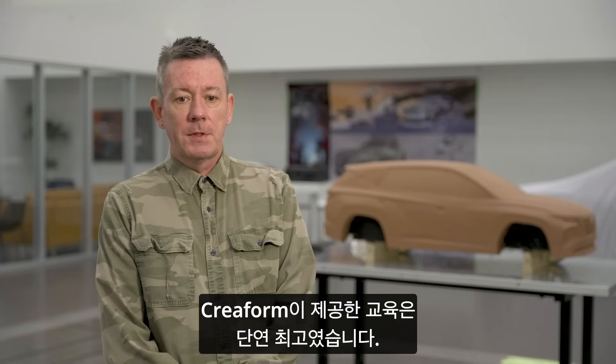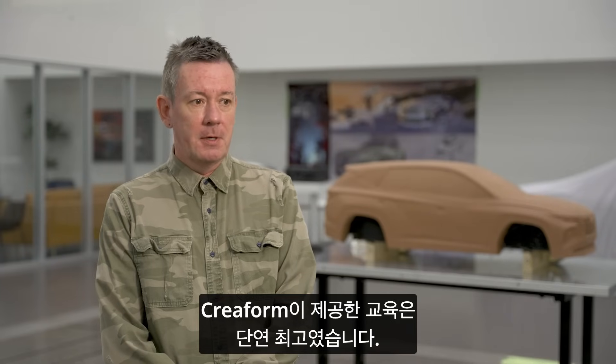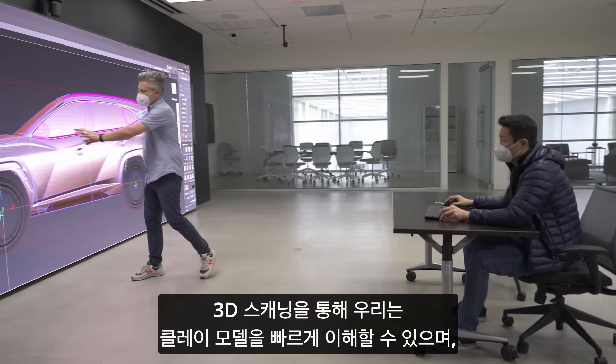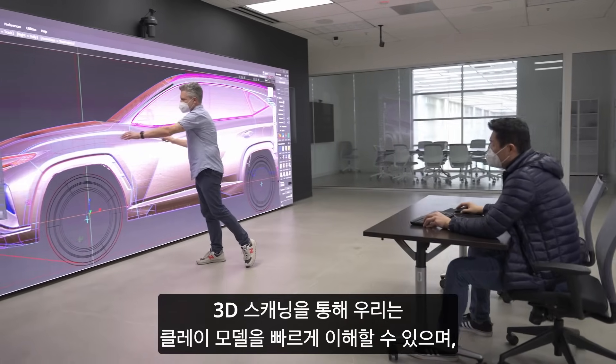The training that was provided for us by Creaform was superb — second to none. It was all completed within one day. 3D scanning allows us to comprehend the clay model really quickly.